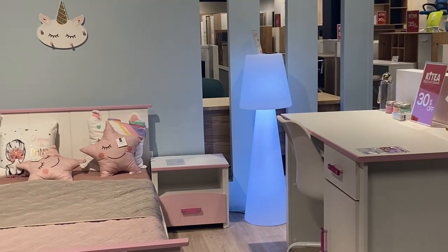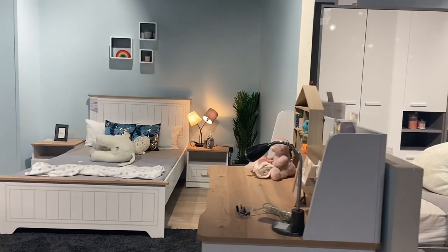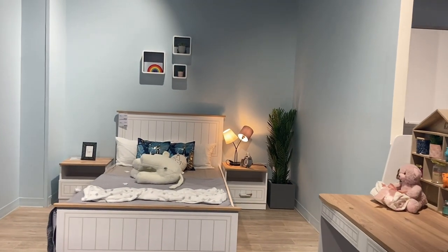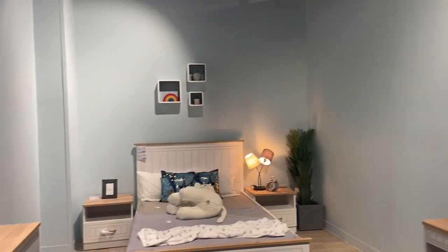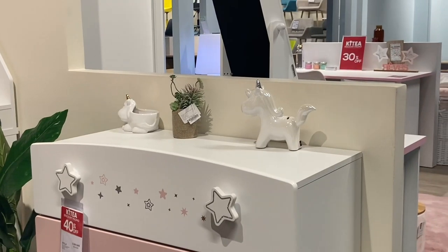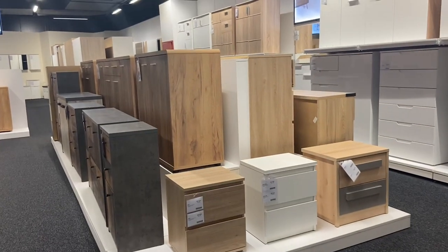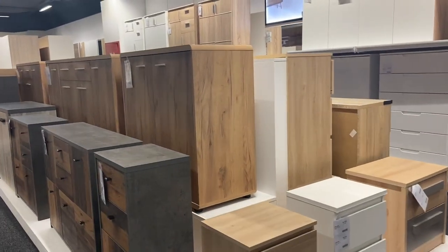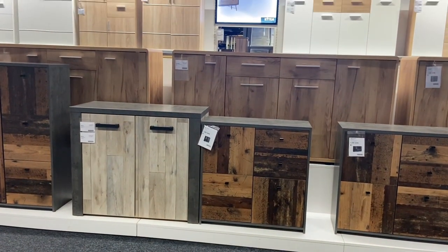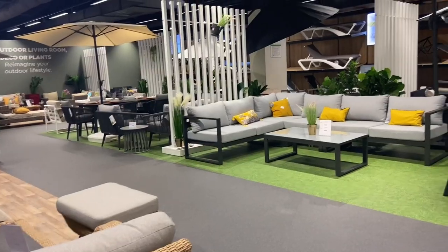They also have the office section. So if you have a salon, or you want to start a barbering salon, or you want to furnish your office, this place is highly recommended — it's a one-stop shop for everything you need: furniture and beyond, home appliances. And these lockers here — I'm not sure what they're used for, but I think you do know.